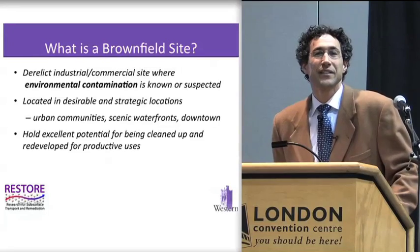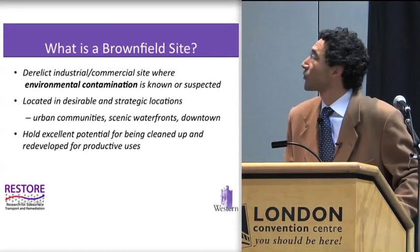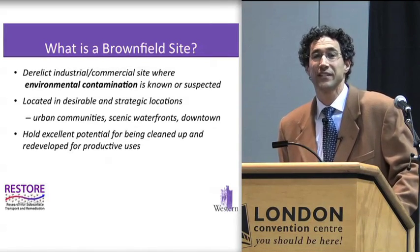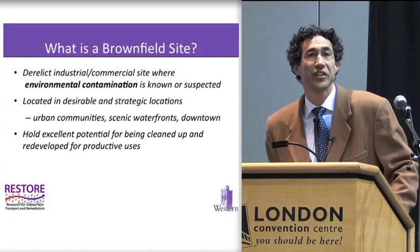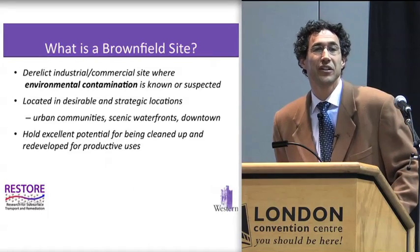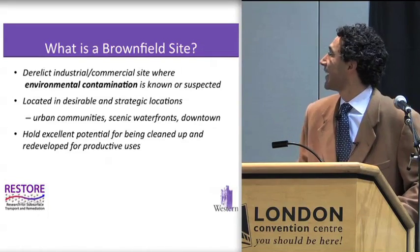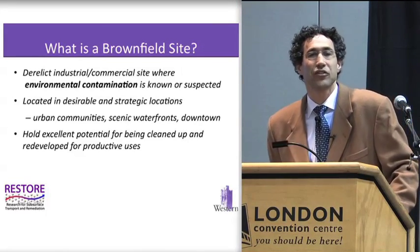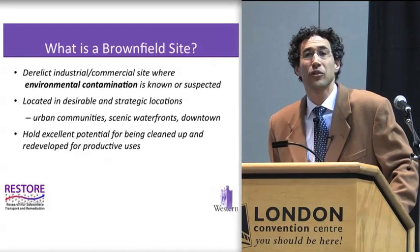What is a brownfield site? Just for those who aren't familiar, brownfield sites are really derelict industrial or commercial facilities or sites where there's significant environmental contamination known to exist or suspected to exist, and they're usually located in strategic locations such as urban centers, waterfronts, downtown locations, and thereby they hold really excellent potential for being cleaned up and redeveloped as part of a sustainable urban strategy.